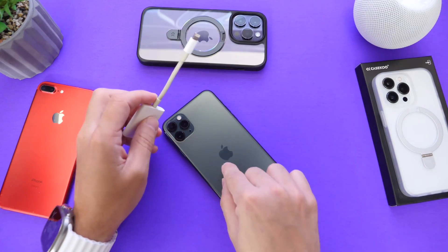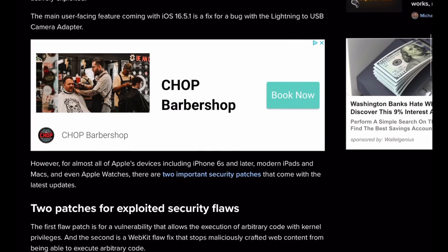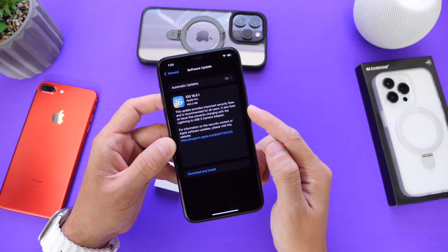Apple has mentioned in their release notes that these security vulnerabilities were currently being exploited, so it's very important for you to update your iPhone. According to Apple's release notes, this update will also fix an issue that prevents charging with the Lightning to USB 3 Camera Adapter.